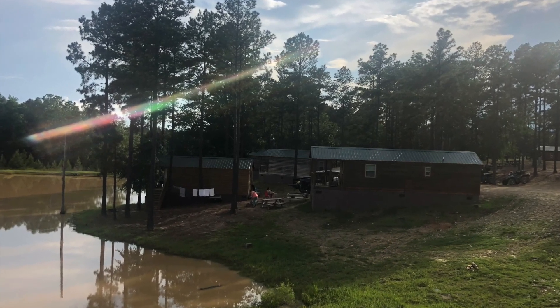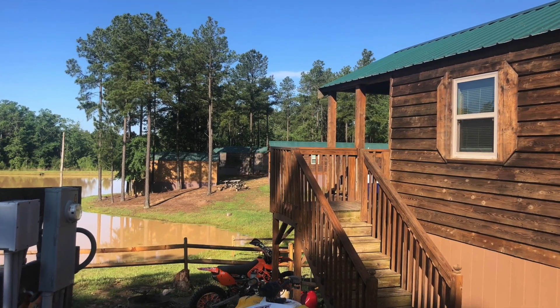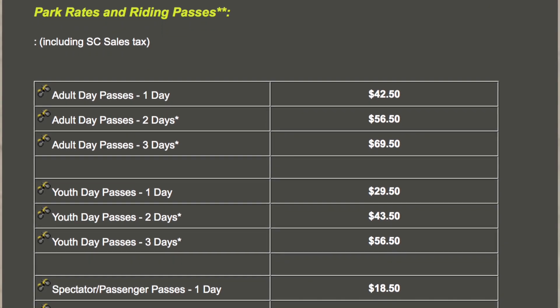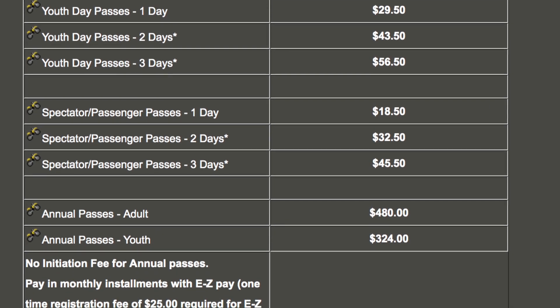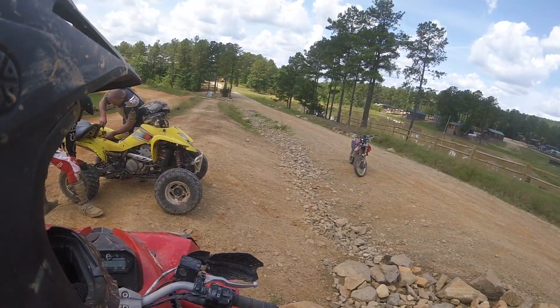You can get a single day pass, stay in tent camp, bring your RV, or rent one of the cabins — we rented a cabin. A single day adult pass is $42.50, but a three-day pass is $70, so the more days you ride the better the value. An annual pass is $488 for an adult. They even offer recovery services if you break down, but be aware the cost is $50 an hour.